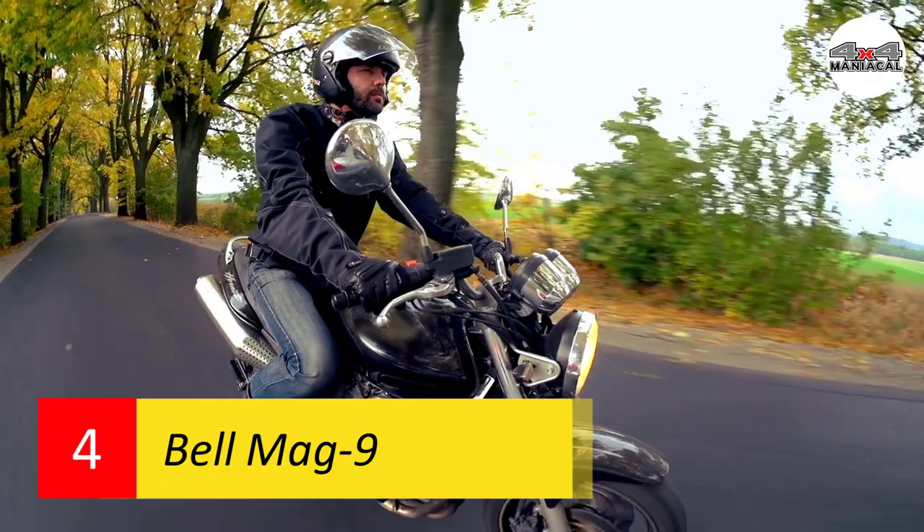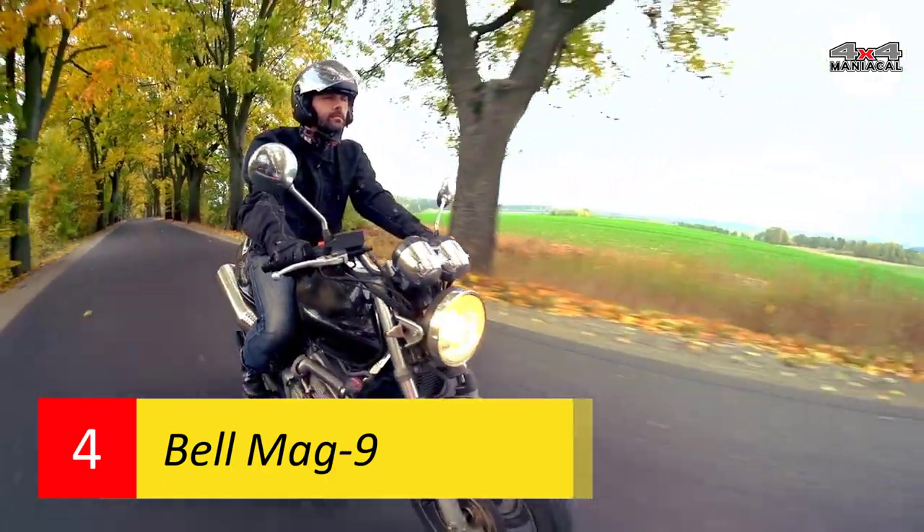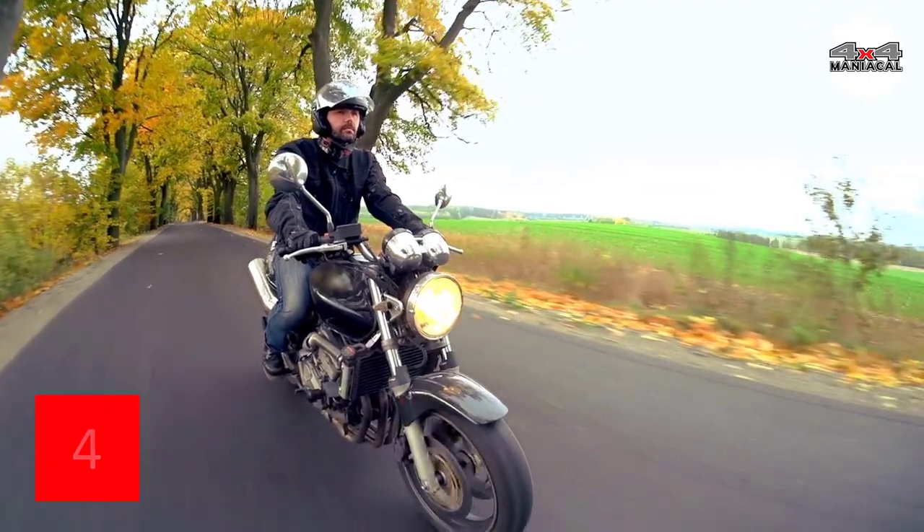For those who enjoy music or take phone calls while they ride, the Mag 9 can be integrated with a Sena or Cardo Bluetooth communication system.